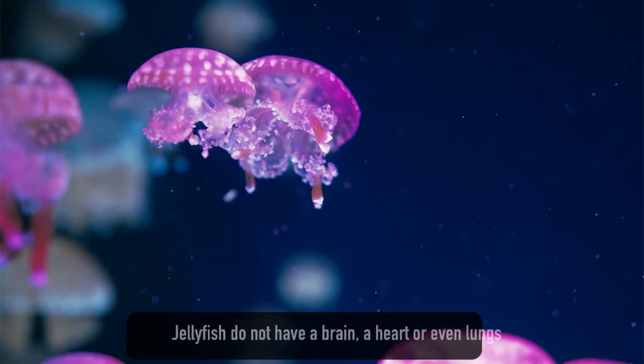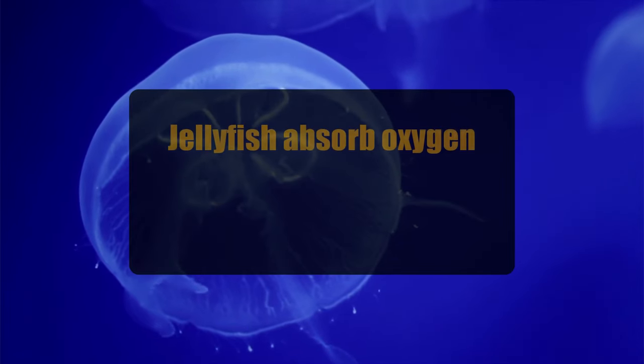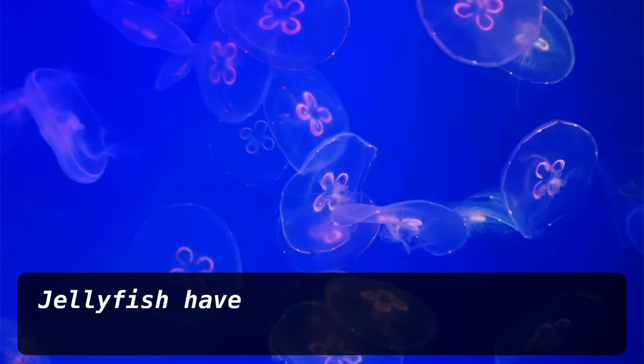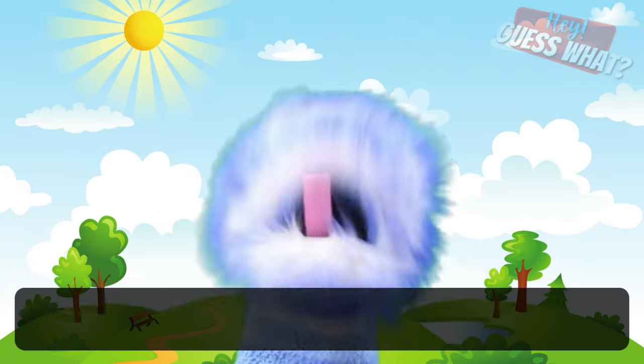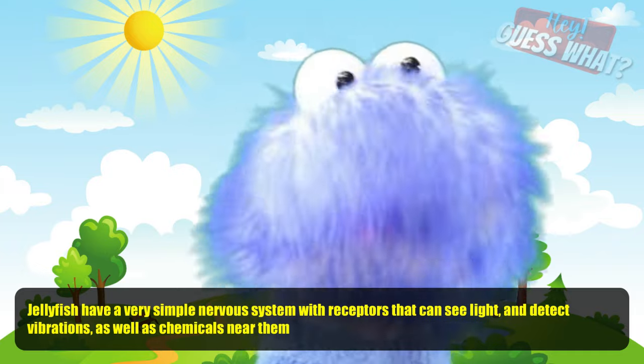Jellyfish do not have brains, a heart, or even lungs. As important as these organs are to most mammals like us, jellyfish can live without them. Jellyfish absorb oxygen through their delicate skin, which is why they don't need lungs. Because jellyfish do not have blood, they don't need a heart to pump blood through their body. Jellyfish have a set of nerves that let them move instead of needing a brain to tell them where to go. However, they do have a very simple nervous system with receptors that can see light, detect vibrations, and sense chemicals near them.